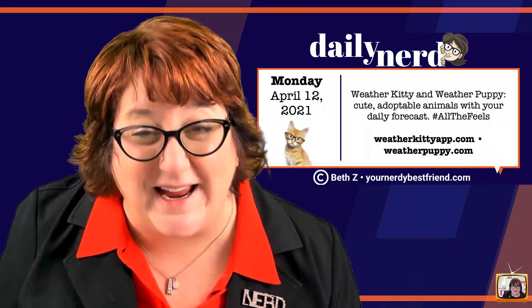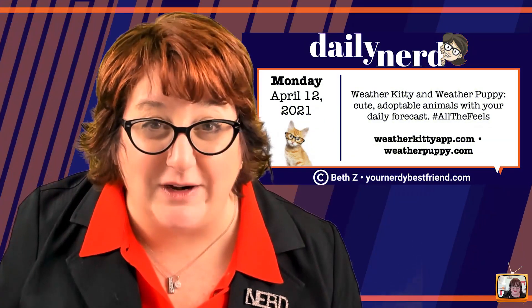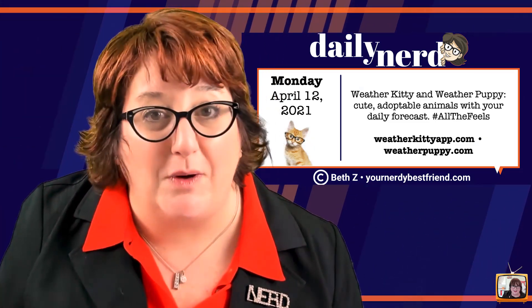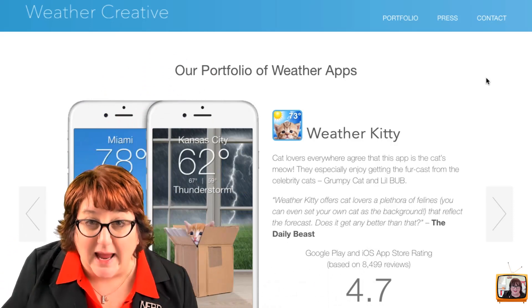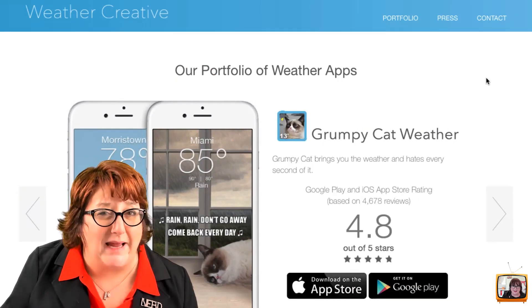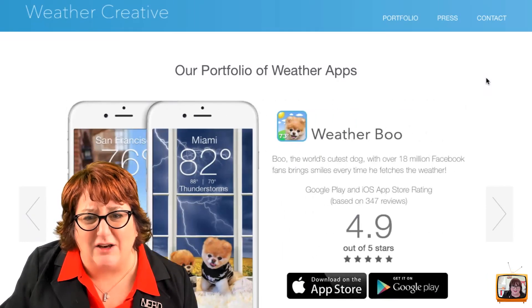How about something fun now? How about puppies and kitties? There's a company called Weather Creative, and Weather Creative has created all these fun different apps to help you enjoy the weather and see cute puppies. There's Weather Puppy and Weather Kitty, and then there is Grumpy Cat Weather — rest in peace, Grumpy Cat. There's that little dog Boo.